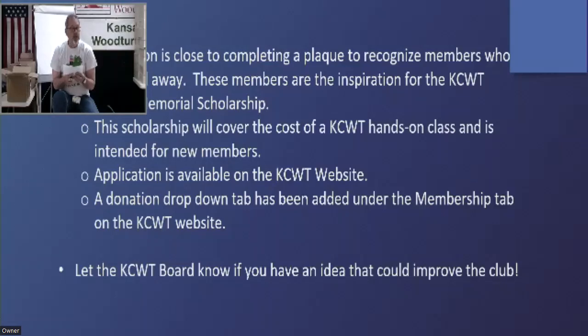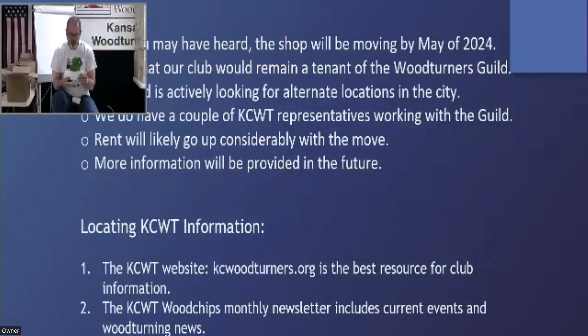Our landlord is kicking us out at the end of the current lease to allow expansion of the company next door. It may be sooner than May, but we are going to be moving. If you've heard rumors, the rumors are true. Our plan is to remain a tenant with the Woodturners Guild, so we're hoping to keep that relationship intact.